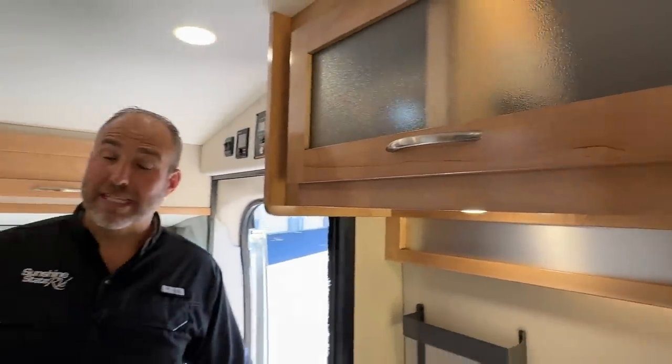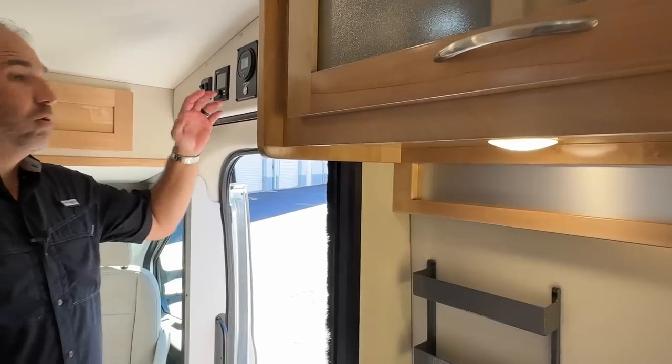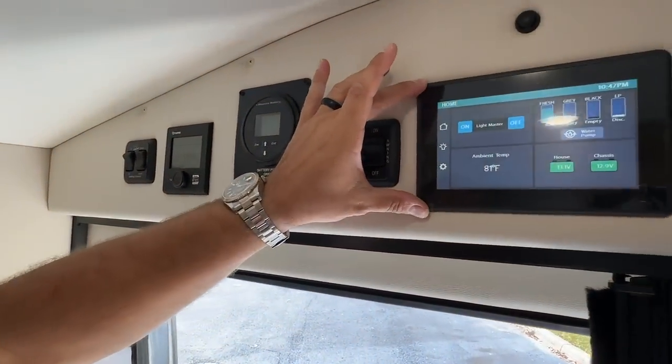This is the Li3 Beyond — it has the full lithium system: 630 amp hours of lithium batteries, a 3001 inverter, solar panels on the entire roof, and an under-hood generator. Everything on this coach can run for 6 to 8 hours just on the batteries — air conditioner and everything.